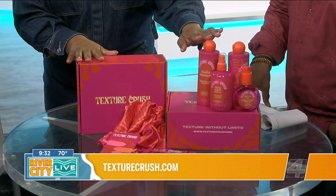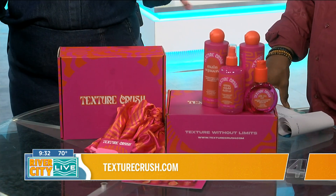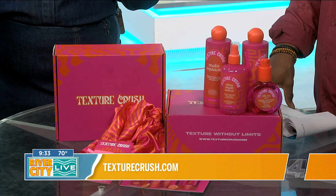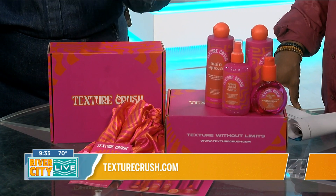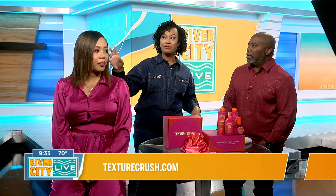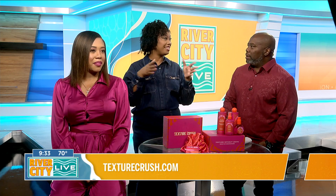Texture Crush has four products in our new collection. We have your everyday moisturizing shampoo and a deep conditioner — these are your foundational products. From there you go in with your leave-in, which is your heat protectant, your detangler, and your moisturizer — it's your everything. And last but not least, we have our Silk Me Out Smoothing Serum. That's the process we took with Tyra's hair to get this sleek look and take her from curly to straight.